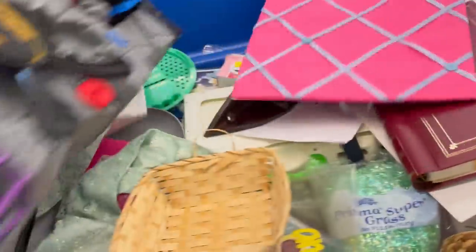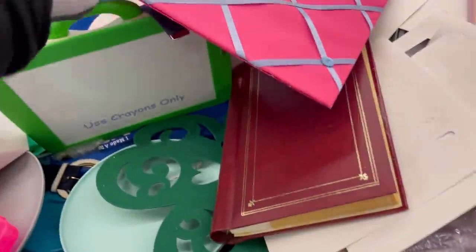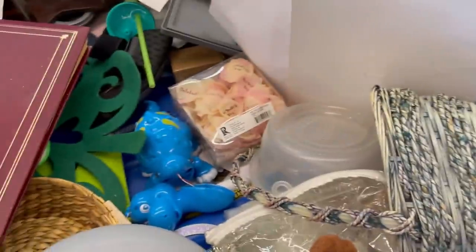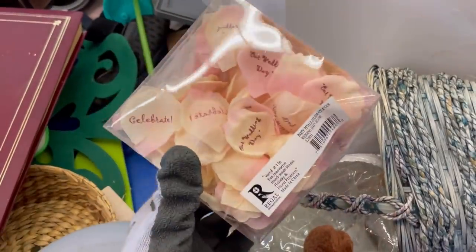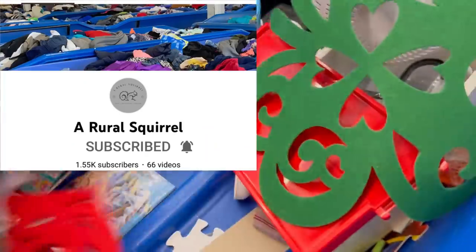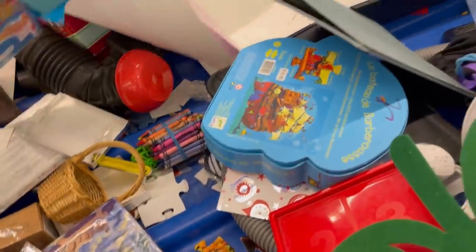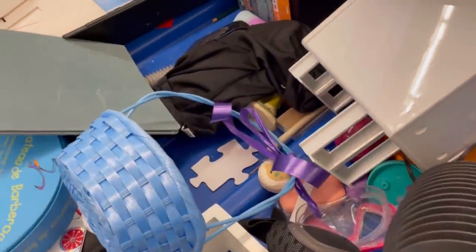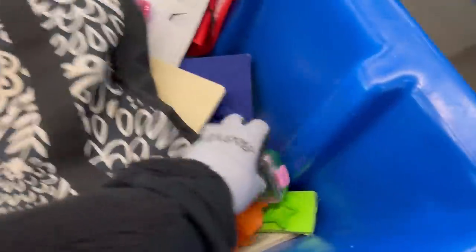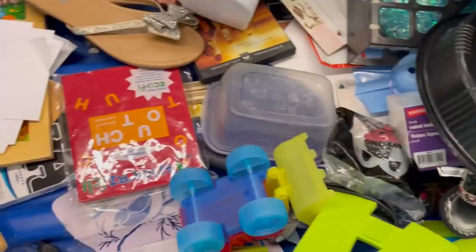Let's see what else we can find here. If you see anything that I'm passing by that you would have picked up, let me know in the comments — I know that we all source for different things and that's why this is so fun. If you guys like these types of videos and you like clothing, there is a great channel called The Rural Squirrel. Go check out Kristen — she does tons of bins collaboration videos, meets other YouTubers at the bins, and they see who has the best haul. She finds some amazing clothing and shoes. You won't see clothing and shoes much on my channel, but you will see me digging through the hard goods.